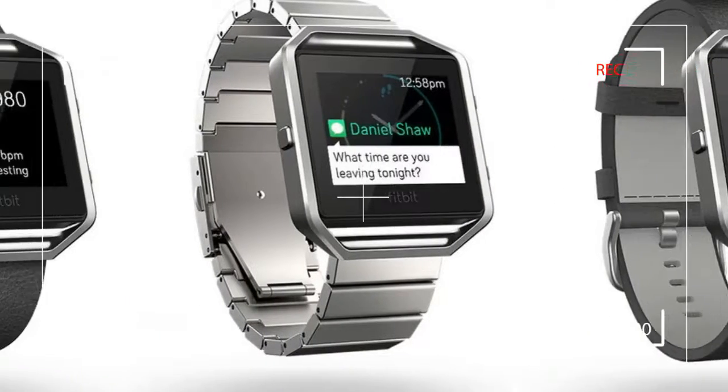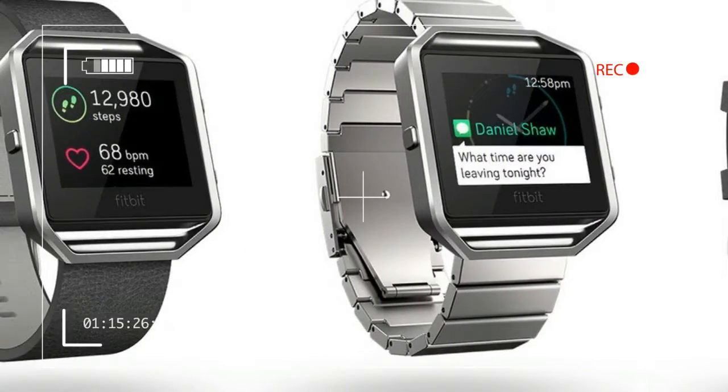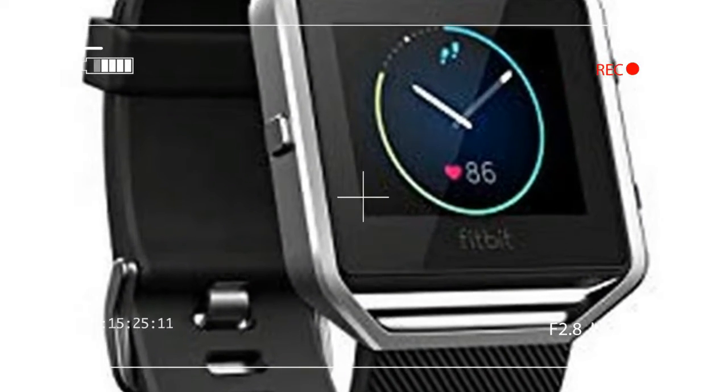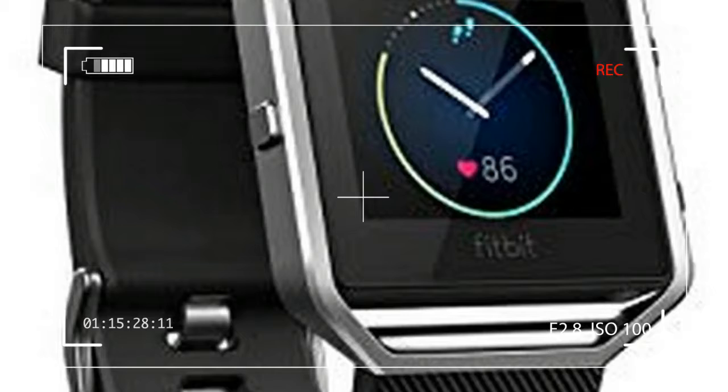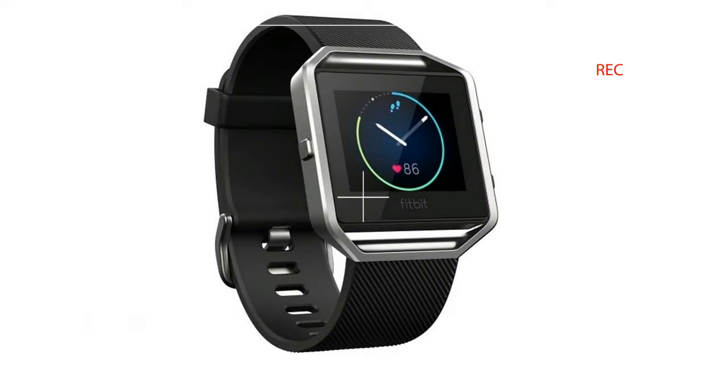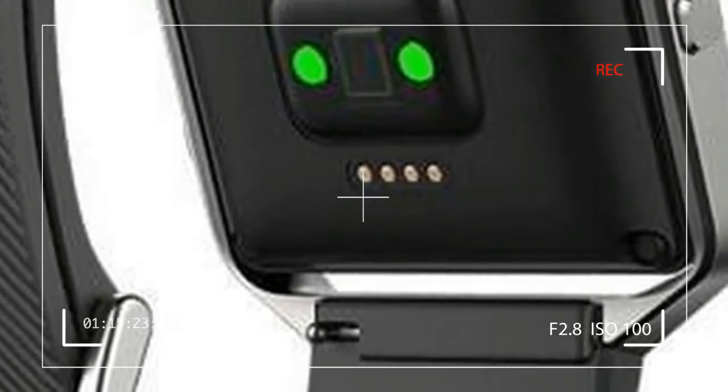The fitness and activity tracker world is flush with variety yet void of a true monopoly. But amid the many big name brands — Garmin, Samsung, TomTom, Suunto, etc. — sits one name that's a de facto leader: Fitbit, the company most synonymous with fitness bands.